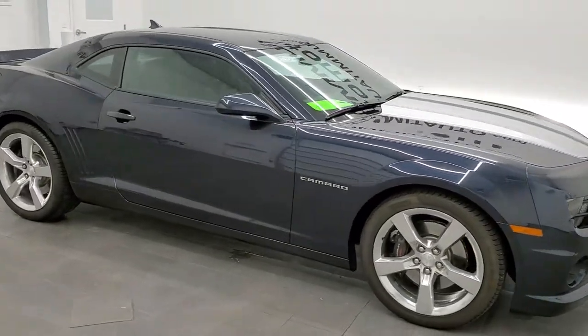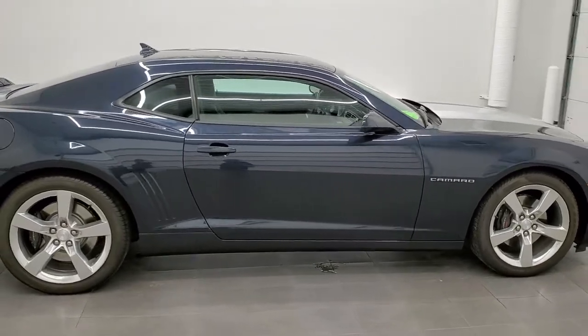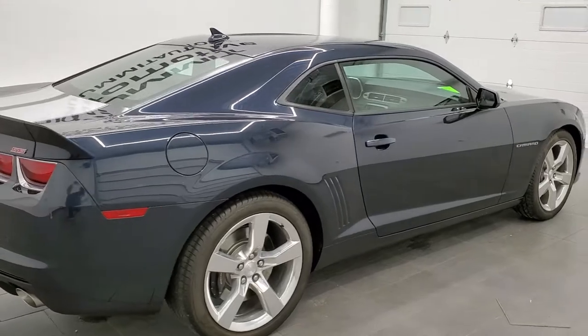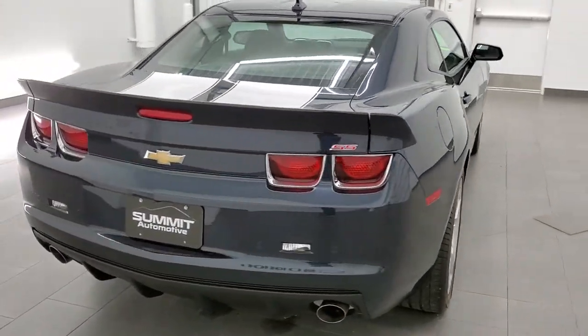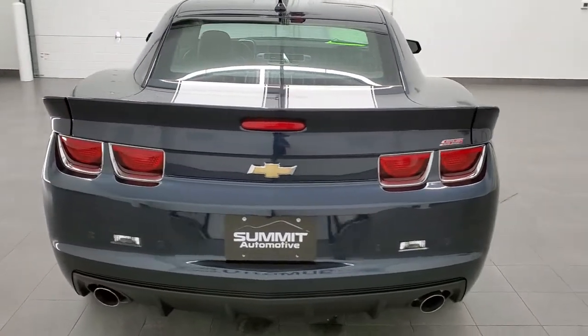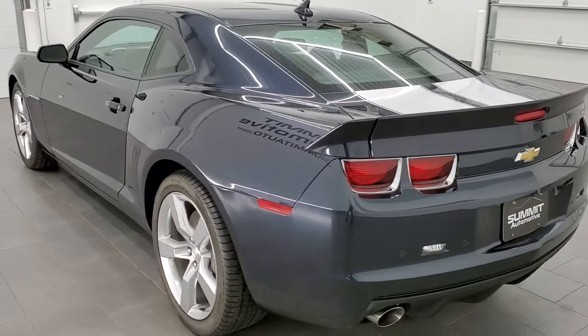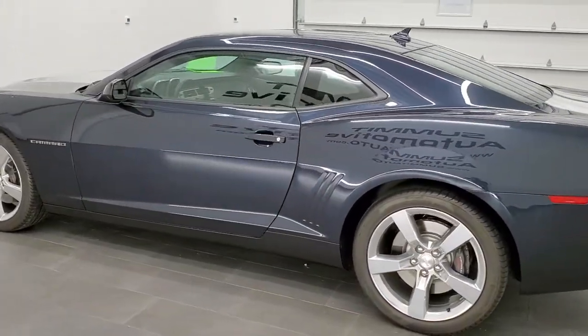This 2013 Chevy Camaro 2SS is stock number 11767Z. We are here at Summit Automotive in Fond du Lac, Wisconsin — your new and used sports car headquarters. This car has the 6.2 liter V8 motor which, when paired up with the automatic transmission, puts out 400 horsepower.